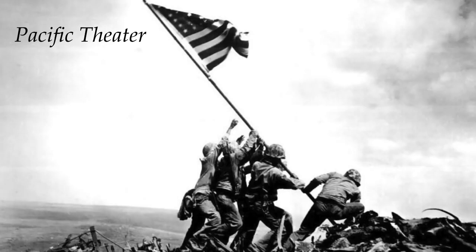Hey there, United States History students. Thanks for taking the time to watch this first of two recorded video lecture slideshows on the United States War in the Pacific during the Second World War. This opening image is the raising of the United States flag on Mount Suribachi at a pivotal moment during the Battle of Iwo Jima. We'll talk about that when we get to the Battle of Iwo Jima.